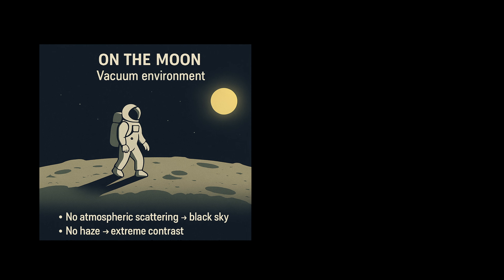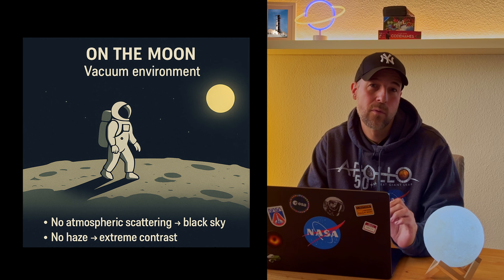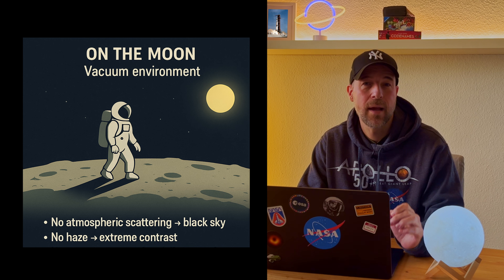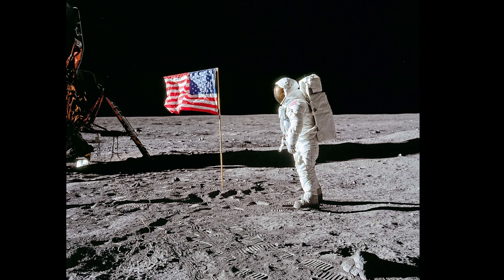Why is the sky black? The moon has no atmosphere, which means no scattering of sunlight. No scattering means no blue sky — just pure black space in full daylight, exactly as it appears in every Apollo photograph.